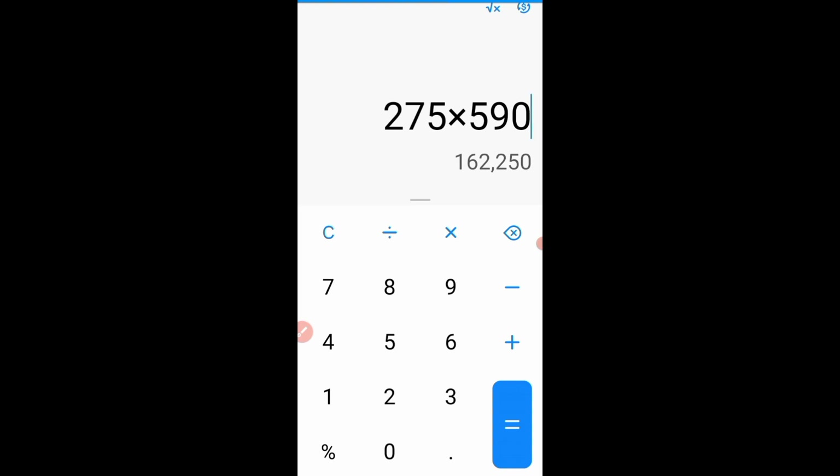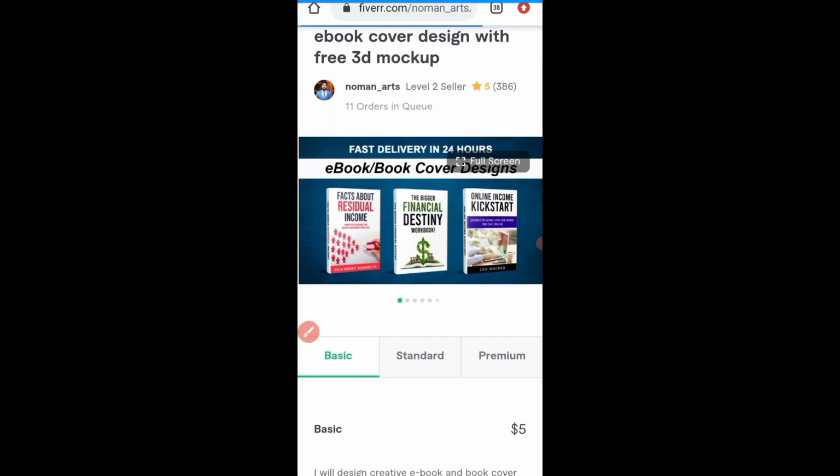I just wanted to do that calculation to show you that there are lots of opportunities in the online space. All you need to do is put in the work. Most of them require very little work and you're done with it. There are so many opportunities online, and you can start offering this service on Fiverr. Now let me show you how you can actually achieve it.